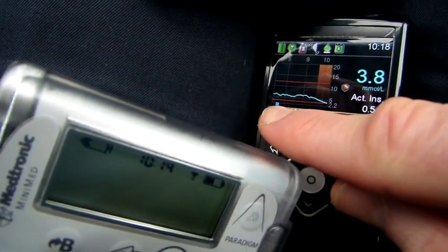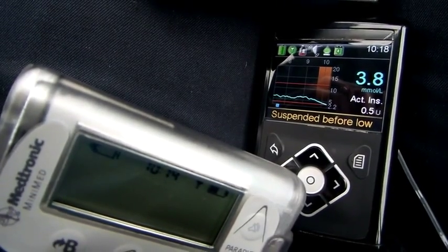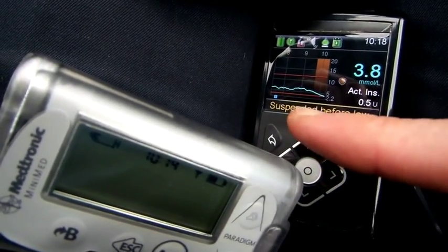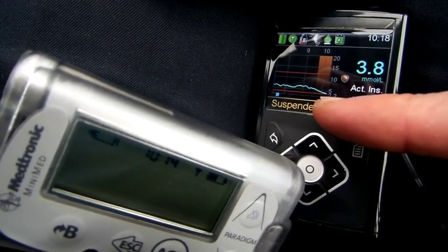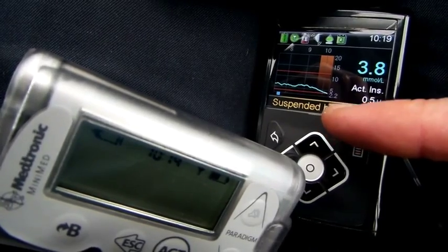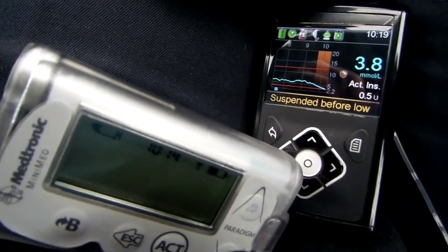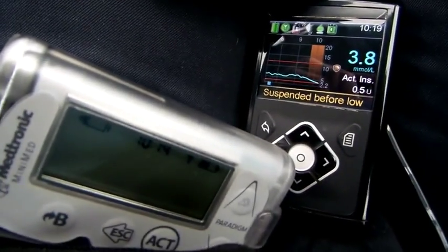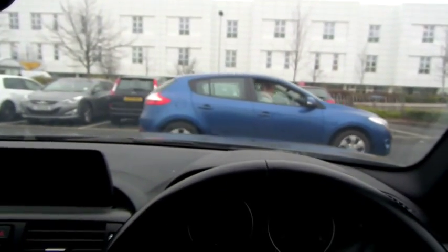Obviously if I'd over-bolused by a lot it wouldn't have worked. It seems that suspending overnight is doing the job where just the basal insulin is working — it works at its premium. But then during the day it will also seem to work if you've just slightly over-bolused by a very small amount, or you're just drifting low because of extra activity. The suspend before low seems to do the job there, but obviously if you over-bolus like I did the other day, it ain't going to make a jot of difference. Interesting times. Arrived at Dudley Hospital for an appointment.